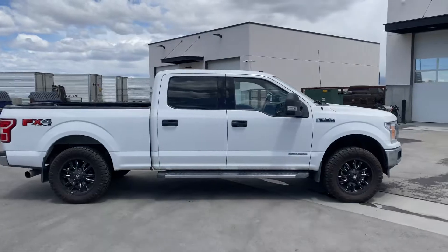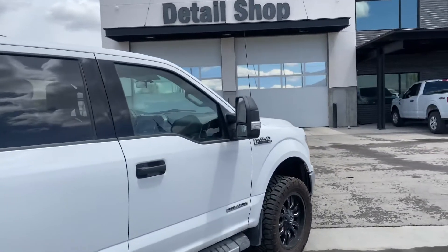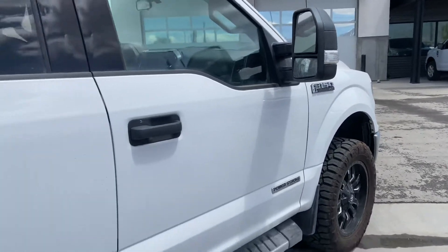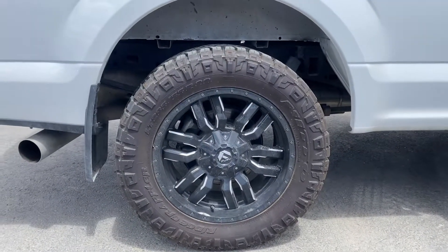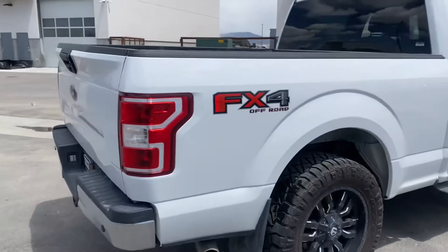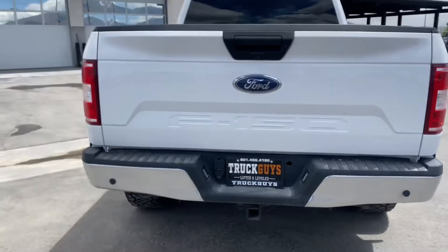Of course you have your tow package — your max tow package does come with your tow mirrors. We've done aftermarket wheels and tires: 20-inch Fuels and then 33-inch Nitto Ridge Grappler tires.